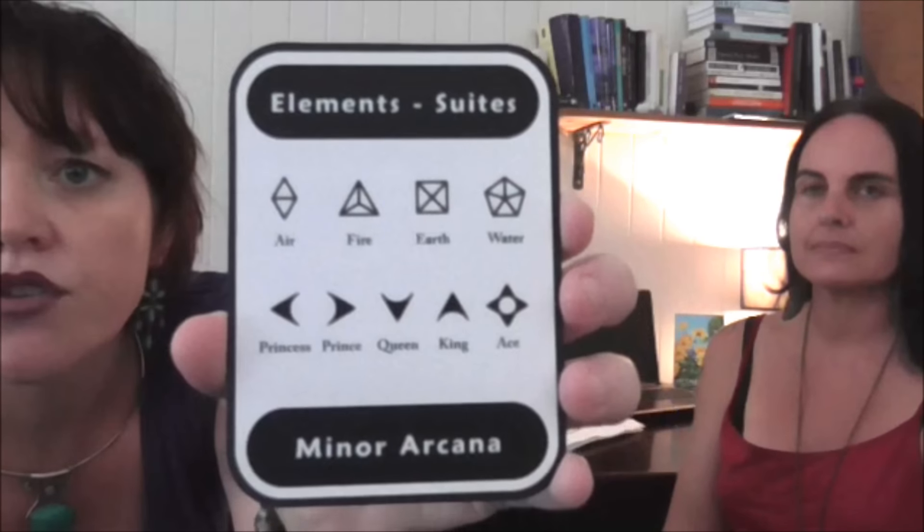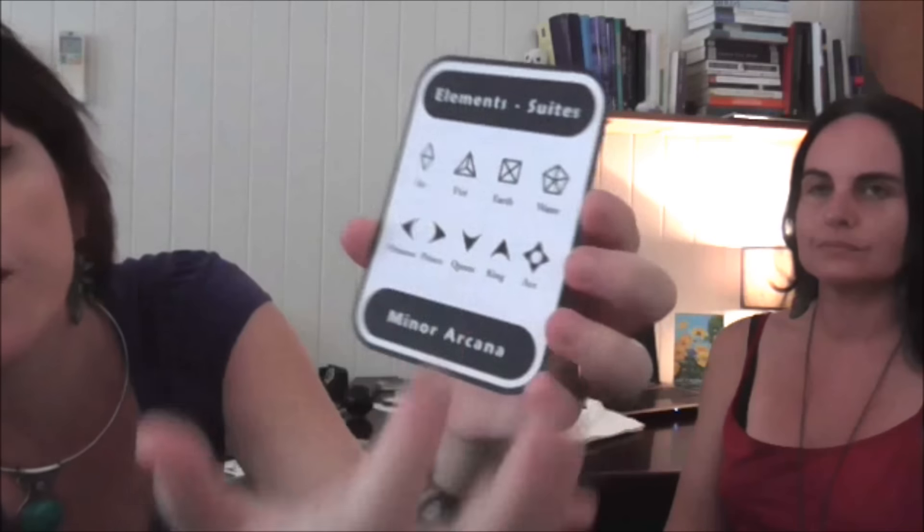I'll bring it up a little closer so you can see — you've got air, fire, earth, and water across the top, and down the bottom you have the court cards and the numbered cards. The court cards are depicted as princess, prince, queen, and king, which I really like — you'll see a similar structure in the Druid Craft Tarot. It's a much nicer, softer approach. So you've got that really beautiful structure for both the major and the minor arcana. The Hierophant card is all about the gaining of knowledge — you can see it has almost a triple moon aspect with these spherical objects being drawn in.